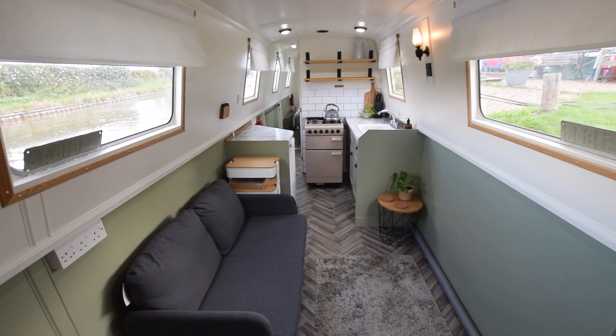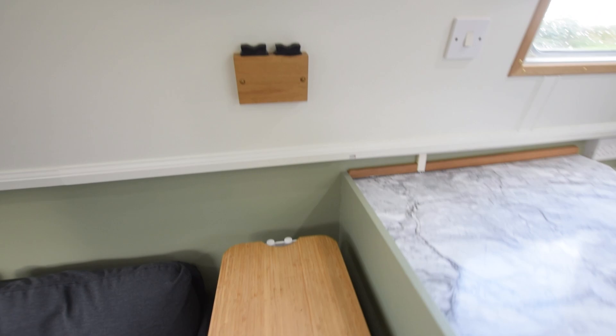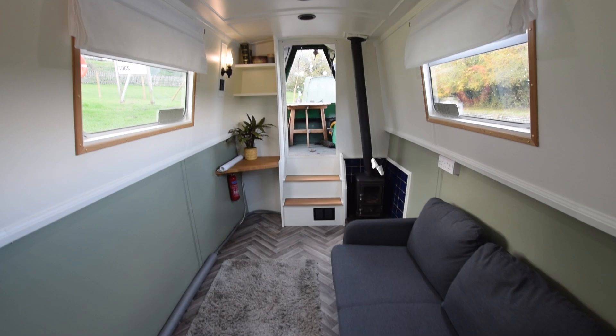Really lovely this boat. In we go — saloon first. It's 10 feet 10 inches long. The ceiling and the cabin sides are Farrow & Ball painted — James White. And the floor: there's carpet in the bedroom and this herringbone laminate in here, which is brand new, actually done last week.